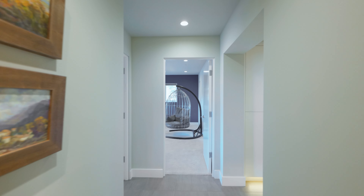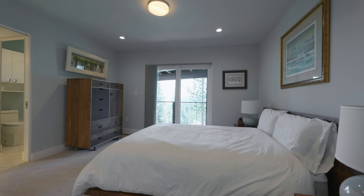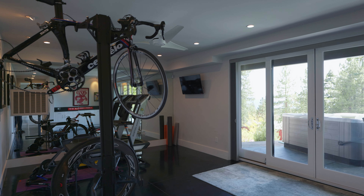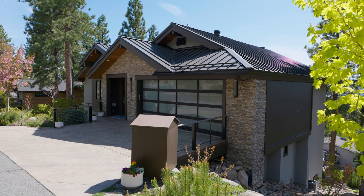Additional features include hydronic in-floor heating, forced air heating with central air conditioning, landscaping with an in-ground sprinkler system and a heated driveway that eliminates any need to shovel snow.